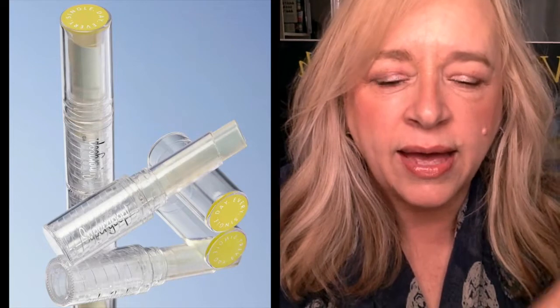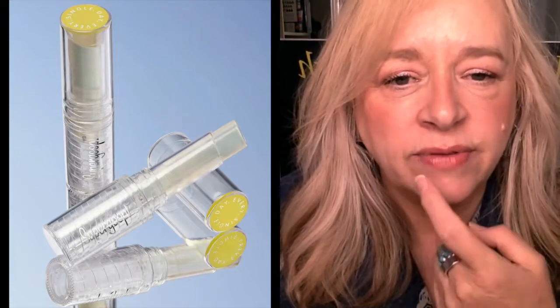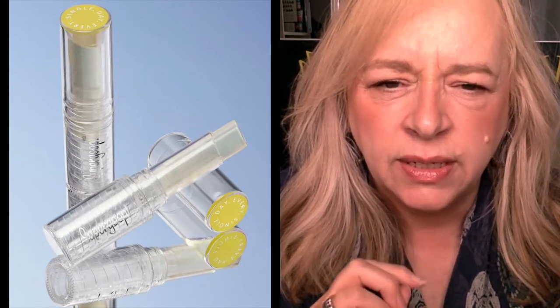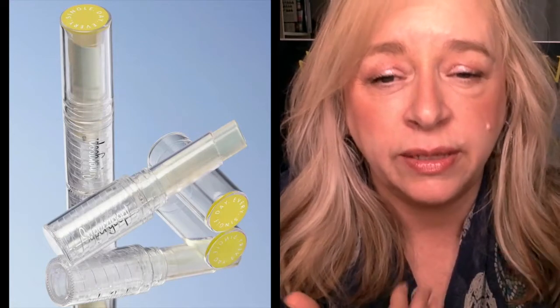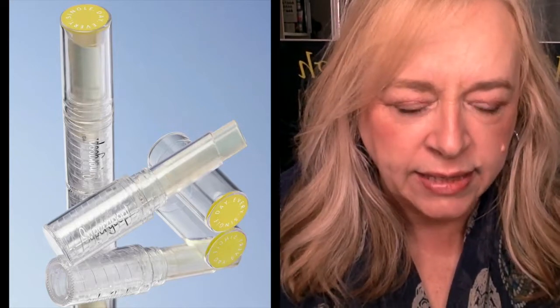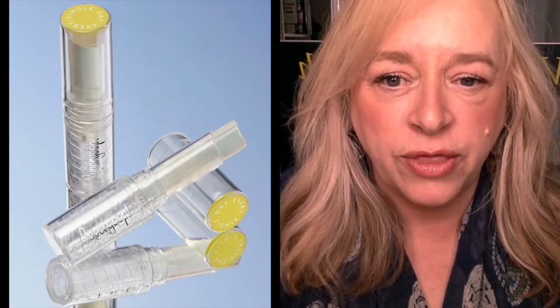The Supergoop lip balm with SPF 30 — I actually have sun damage on my lip from kayaking. Lipstick doesn't protect your lips from the sun in summer, so I'm really excited for this one. The price was $22 US, so that's a strong maybe. These products initially grabbed my attention, and then looking at price point and what I have in my collection, I consider whether they'll genuinely benefit me in the 45-plus group — that's just how I approach everything.